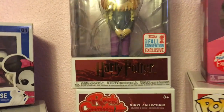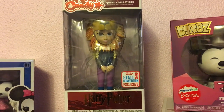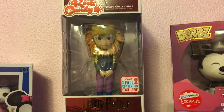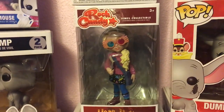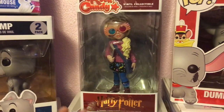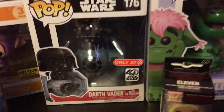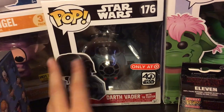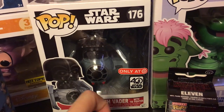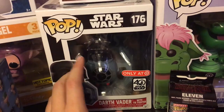Then we have a 2017 Fall exclusive Rock Candy — I love Luna Lovegood so much. The only Rock Candies I have are of Luna, so this is her with her lion hat. Then here's another Rock Candy of Luna in her normal outfit. Right here we have the Target exclusive 40th Star Wars Darth Vader with the TIE fighter. I'm not a big Star Wars person but I thought he looked cute in the little TIE fighter, so I feel like everyone should have a Star Wars Funko Pop.